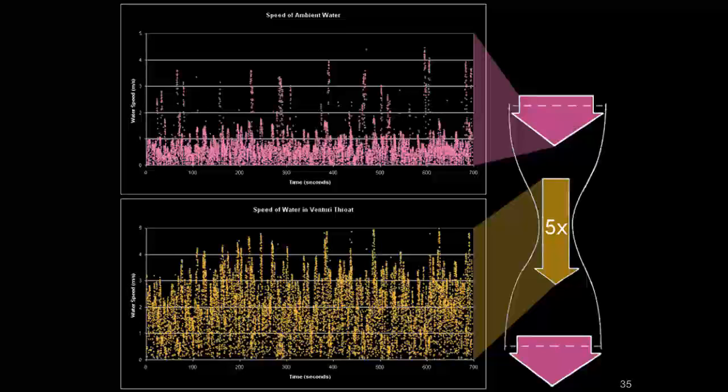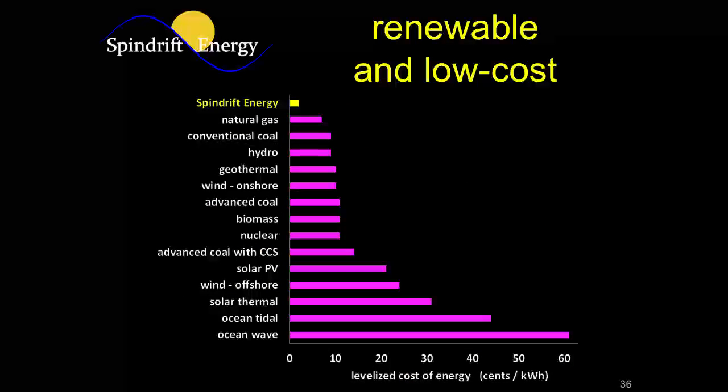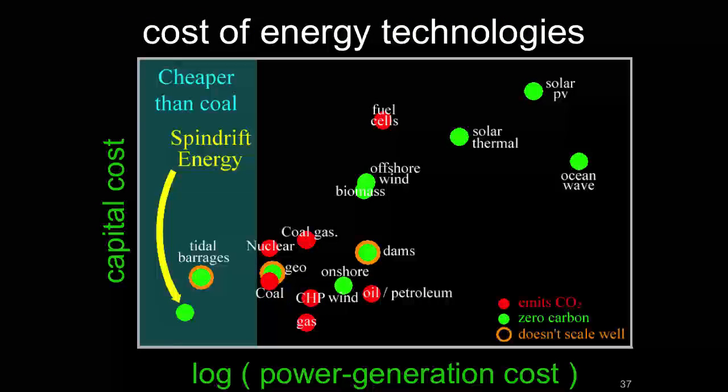When we do a very conservative analysis of our costs and how much our energy will cost, we come up with a levelized cost of energy of 2 cents per kilowatt hour. Natural gas and coal used to make electricity come out at about 7 and 9 cents respectively, and other wave energy devices tend to be 50 or 60 cents. We're at the very bottom of the cost and capital cost curve, so we feel good about how competitive we'll be.